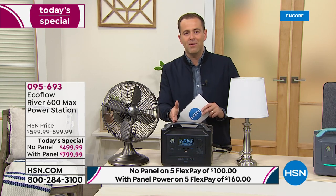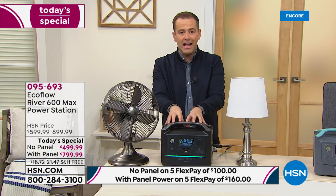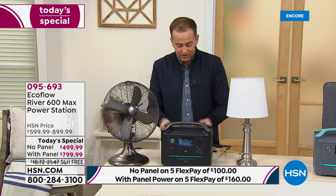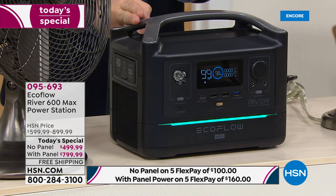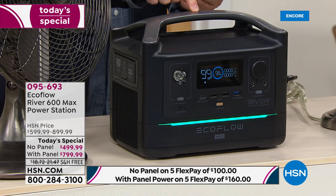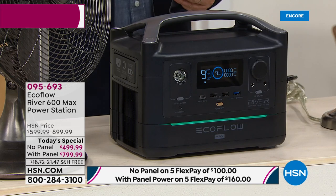They have delivered technology that nobody else has. When you want to recharge this itself, it can charge from zero to 80% in just one hour. The competition out there takes 15 hours to recharge. This takes one hour — they take 15 hours. Obviously a massive difference. That's why we're thrilled about this.